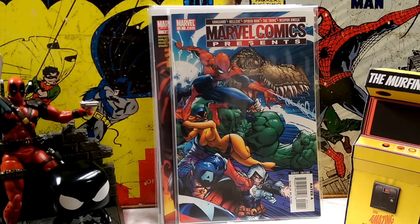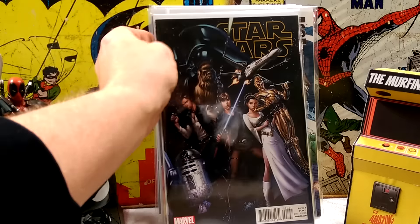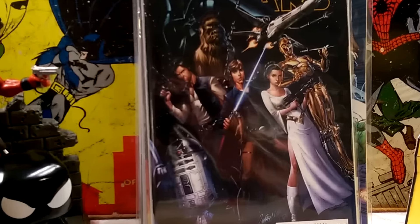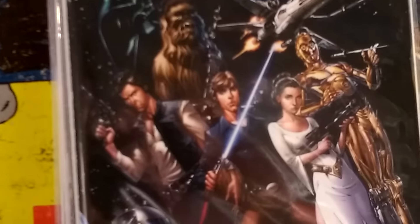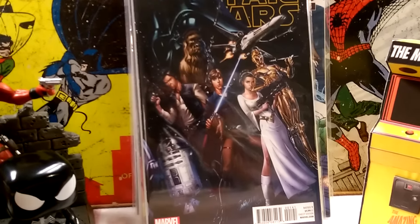Lastly, and not from the LCS — it was an eBay purchase. Ever since it came out I wanted to get it but I thought it was really stupid money. Continuing with the J. Scott Campbell theme — I got Star Wars number one. Really cool J. Scott Campbell cover. Happy to get that.